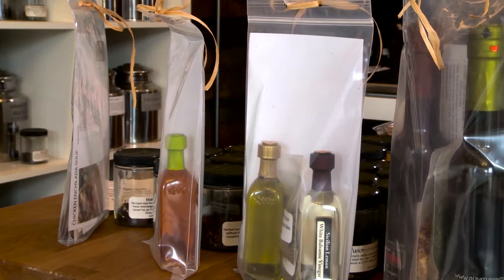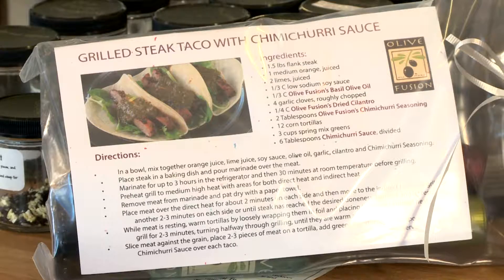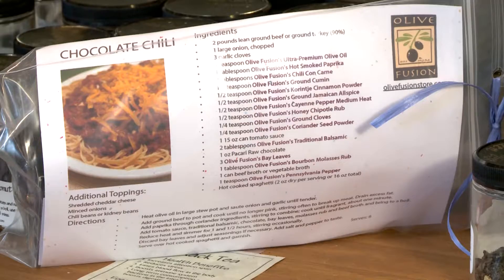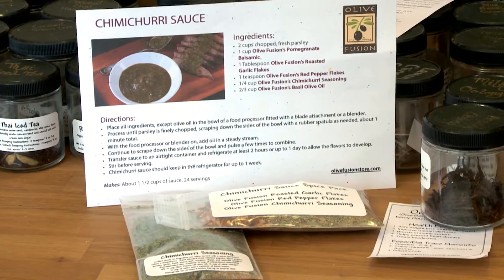Here at Olive Fusion we also do recipe kits. We're putting together everything that you will need to cook at home or in your condo when you're on vacation. You can come in and grab anything from making a chicken noodle soup to chicken enchiladas — we're going to have the kits for you, with everything from the recipe to the oils, balsamics, and all the spices and rubs. The only thing we don't supply in our kits is the protein.